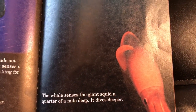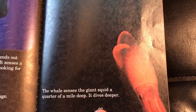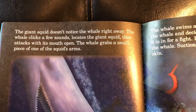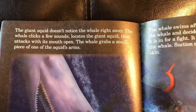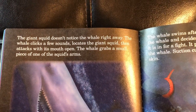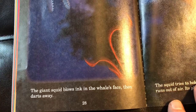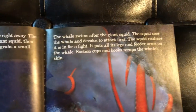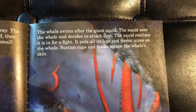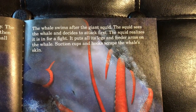Here's our squid. The whale senses the giant squid a quarter mile deep and dives deeper. The giant squid doesn't notice the whale right away. The whale clicks a few sounds, locates the giant squid, then attacks with its mouth open. The whale grabs a small piece of one of the squid's arms. The giant squid blows ink in the whale's face, then darts away. The whale swims after the giant squid. The squid sees the whale and decides to attack first — the squid realizes it's in for a fight. It puts all its arms on the whale; suction cups and hooks scrape the whale's skin.